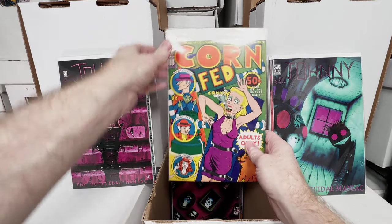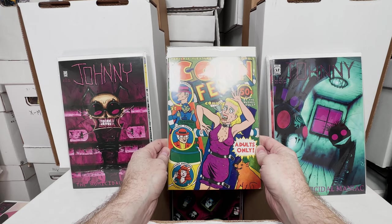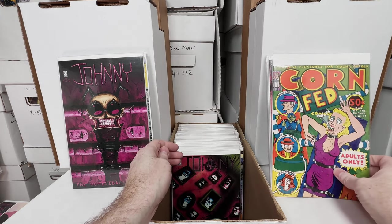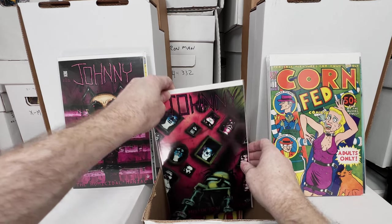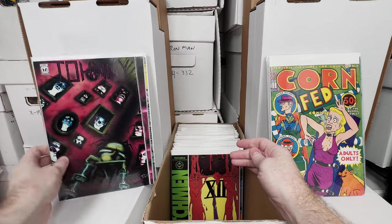Corn-Fed Comics — this is one of those super indie underground comics, super funny. Should be in Force-Fed Corn, I feel like that's today's food market. Giant Homicidal Maniac number 2.